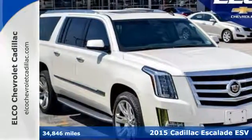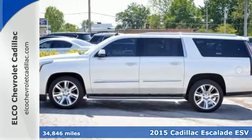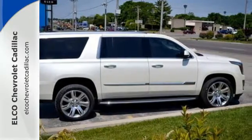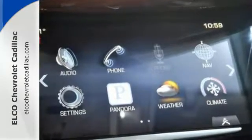Here's a 2015 Cadillac Escalade ESV. Envelop yourself in luxury with the heated and ventilated front seats, tri-zone climate control, Bose 5.1 surround sound system, and the CUE multimedia system with touchscreen controls.